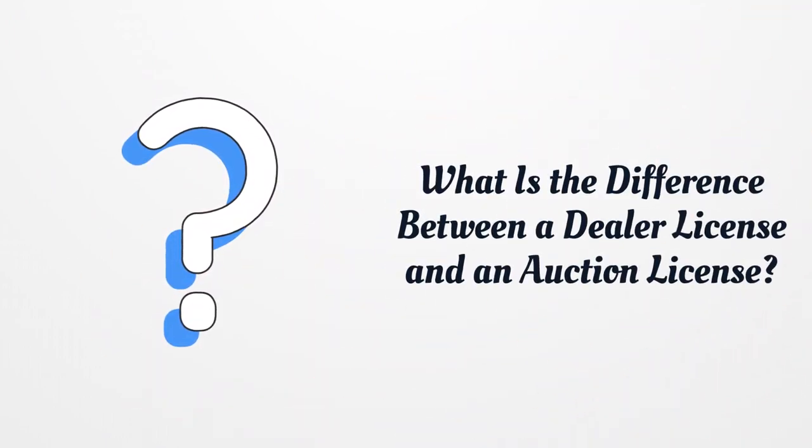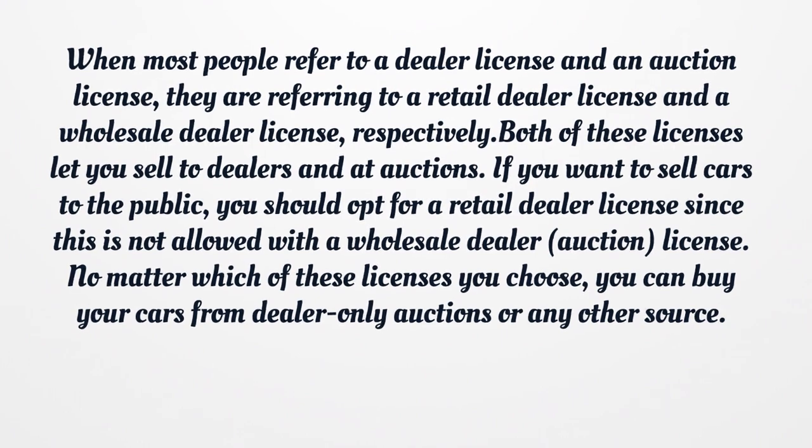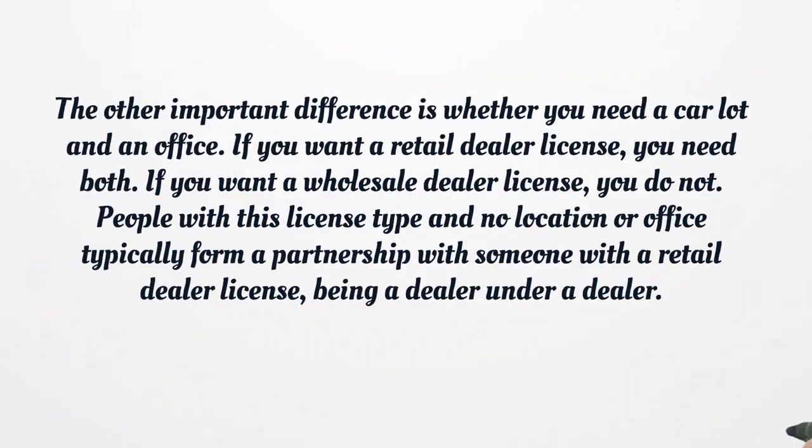What is the difference between a dealer license and an auction license? When most people refer to a dealer license and an auction license, they are referring to a retail dealer license and a wholesale dealer license, respectively. Both of these licenses let you sell to dealers and at auctions. If you want to sell cars to the public, you should opt for a retail dealer license, since this is not allowed with a wholesale dealer license. No matter which license you choose, you can buy your cars from dealer-only auctions or any other source. The other important difference is whether you need a car lot and an office. If you want a retail dealer license, you need both. If you want a wholesale dealer license, you do not. People with this license type and no location or office typically form a partnership with someone with a retail dealer license, being a dealer under a dealer.